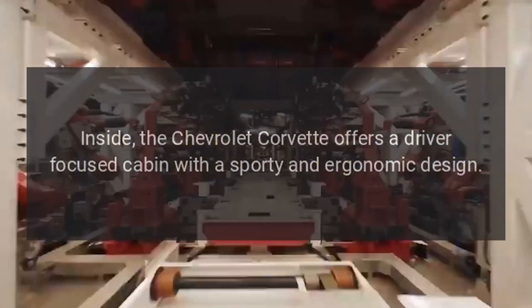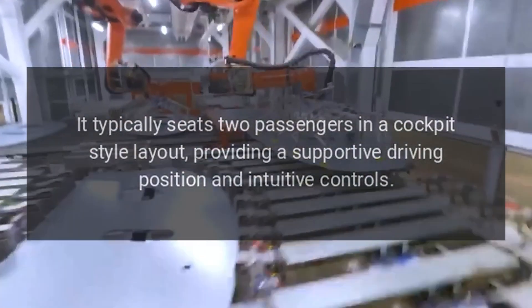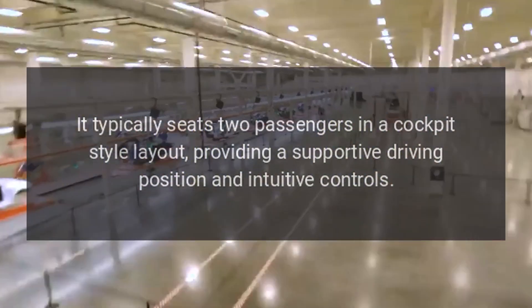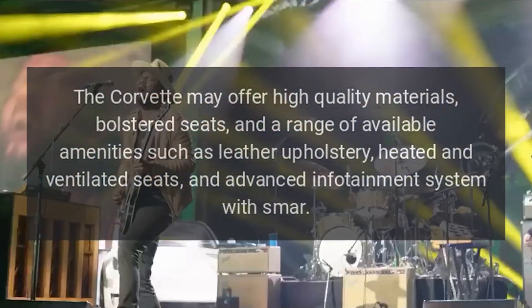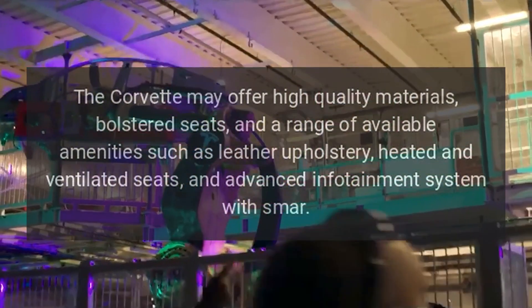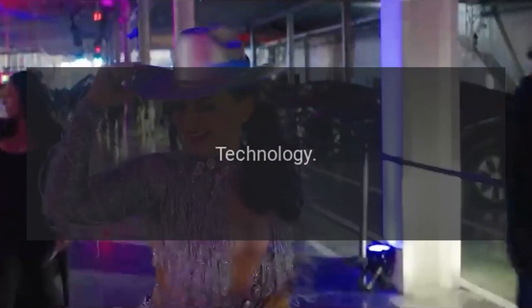Interior. Inside, the Chevrolet Corvette offers a driver-focused cabin with a sporty and ergonomic design. It typically seats two passengers in a cockpit-style layout, providing a supportive driving position and intuitive controls. The Corvette may offer high-quality materials, bolstered seats, and a range of available amenities such as leather upholstery, heated and ventilated seats, and an advanced infotainment system with smart technology.